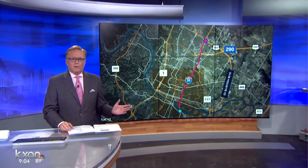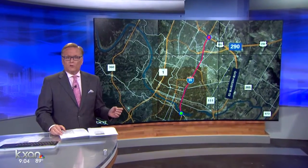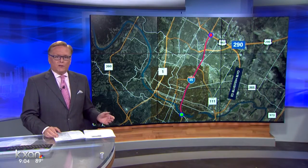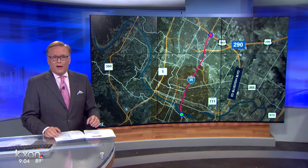This map gives you some perspective on the scope of the Central 7 Project. It covers the area between 183 to the north and Riverside Drive to the south. But it's just one part of a series of improvements planned along more than 30 miles of I-35 in the Austin area.